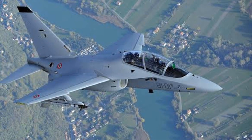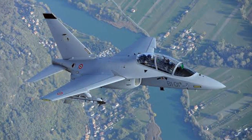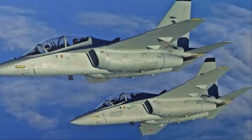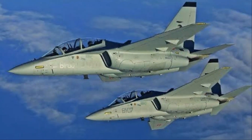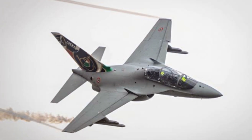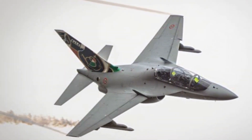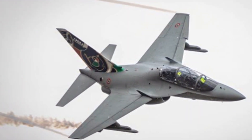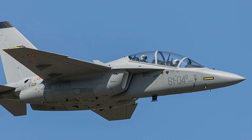In the operational theatre, the Leonardo M346 Master has been embraced by a number of countries, each recognising its versatility and reliability. Italy, the birthplace of this magnificent machine, was the first to incorporate it into their air force. The M346 has since taken flight in the air forces of Israel, Singapore and Poland.